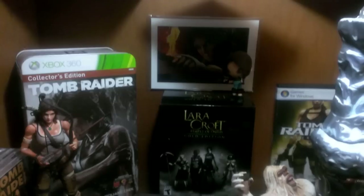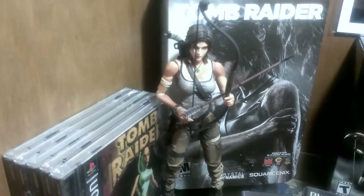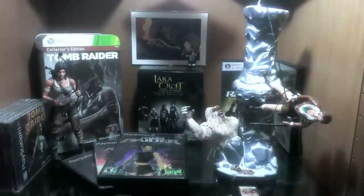Down here is something a lot of you have been asking to see: our Tomb Raider shrine. We've got all the original PlayStation Tomb Raiders, the Tomb Raider Collector's Edition for the Xbox 360 — that's the reboot — with a very cool statue. The different Tomb Raider games for the PS2, Lara Croft in the Temple of Osiris Gold Edition which came with a little bobble head, a very cool art print from the Collector's Edition, and a cool action figure of Lara Croft versus the Yeti with a little shotgun. Back here we've got Tomb Raider Underworld, Tomb Raider Cradle of Life on DVD, and Tomb Raider Legend on the DS.